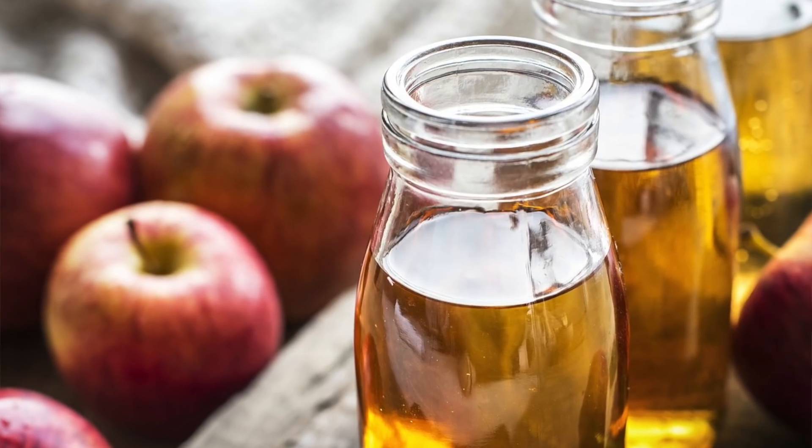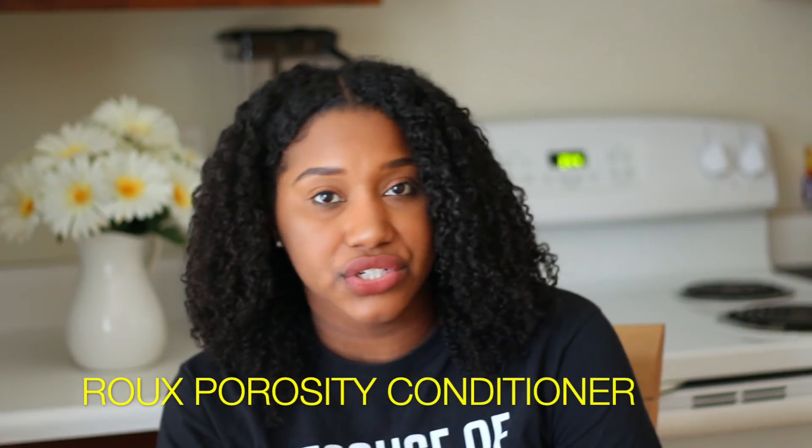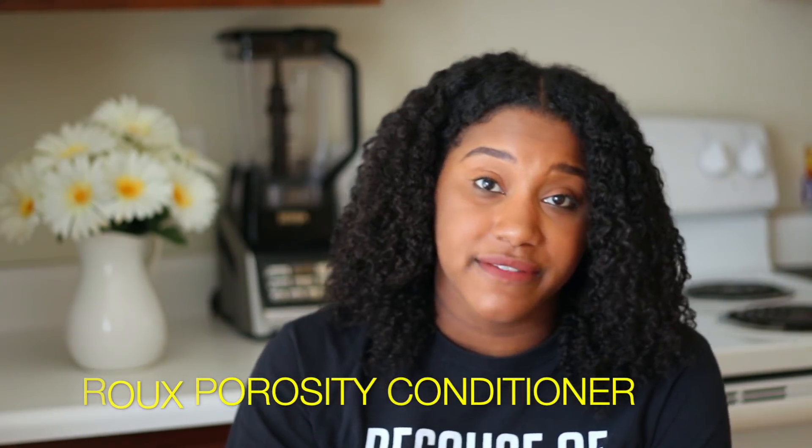Stay away from humectants because they will tend to lift up the hair — your hair scales are already lifted, you don't need any more lifting. Apple cider vinegar is great for closing the cuticles. Another recommendation is Roux Porosity Conditioner. It has a pH level of 4.5, which is amazing for our hair. Basically, focus on sealing those cuticles and rebuilding your hair with a good protein conditioner. I do believe that you can go from high porosity to low porosity — you can definitely do that.